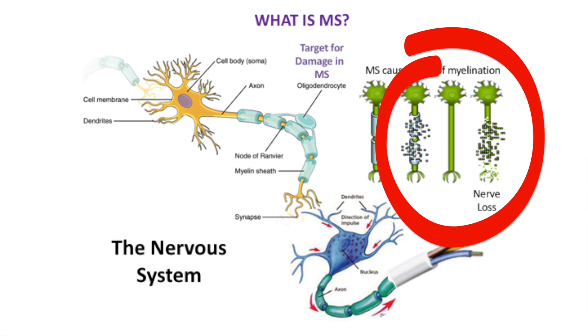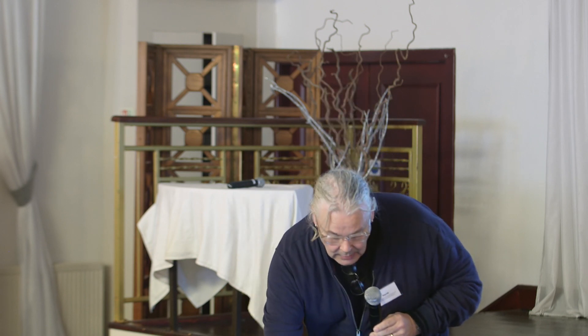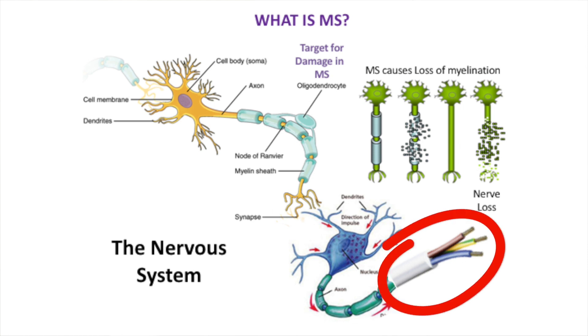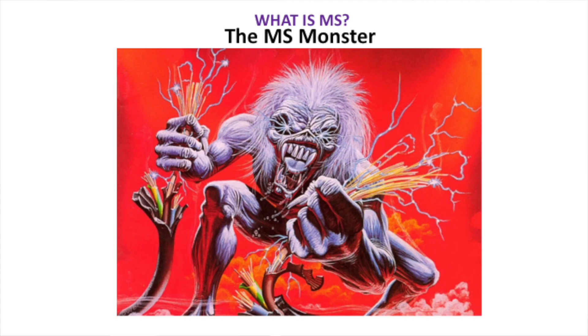What happens in multiple sclerosis is the cell that produces the myelin gets attacked and damaged - that's called demyelination. You can see on the right that the myelin gets damaged, and as a consequence the nerve impulse doesn't travel as quickly as it should. It becomes uncoordinated, and when nerve impulses aren't coordinated it affects how nerves and muscles work, allowing symptoms to occur. You can think of it as damage to the insulation of an electrical wire.